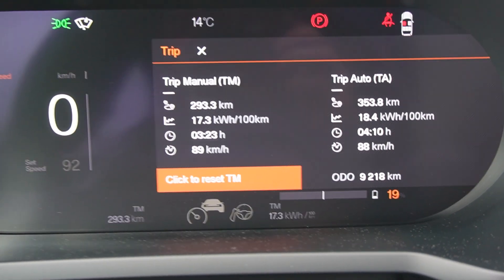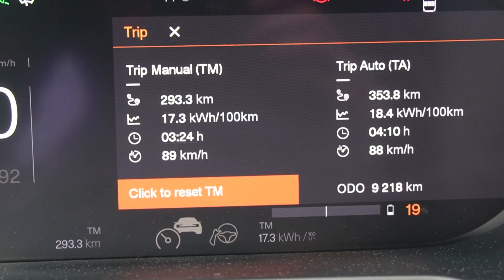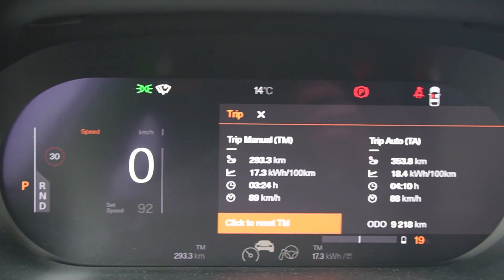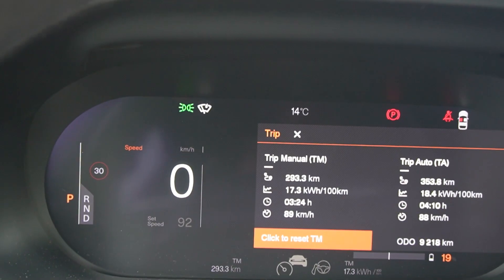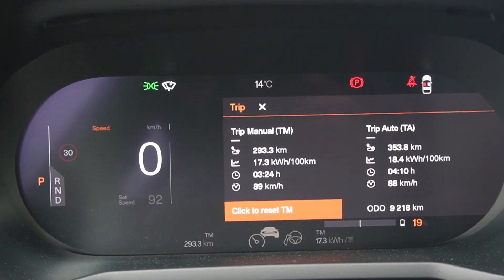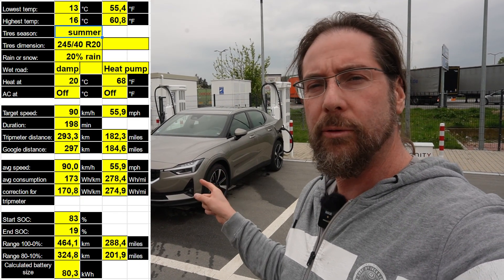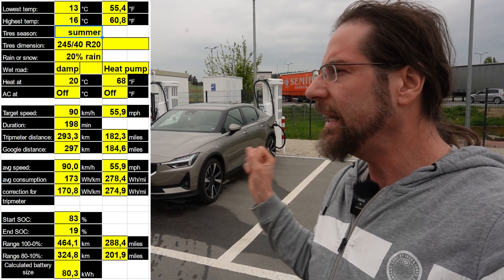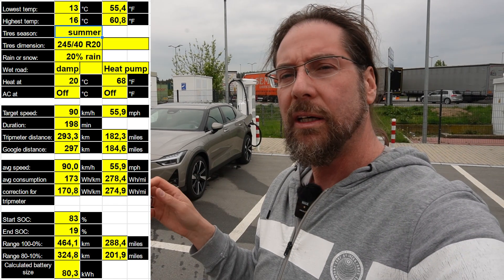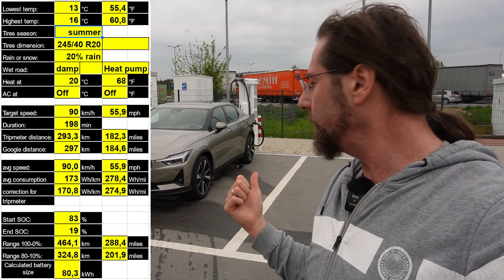I arrived. I drove 293.3 kilometers, Google Maps says it should be 297. It took 3 hours 23 minutes, which is approximately 89 km/h average speed, especially after deducting the time waiting at lights with no consumption. I arrived with 19%, started at 83%, so we used 64%. Over 297 km that works out to 464 km total range. It was raining a few times and I had to speed up, plus a traffic jam and going off the highway for 10 km, so I think in good temperatures 480–490 km should be possible in country and city use.